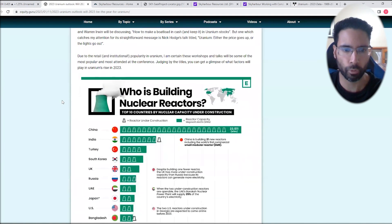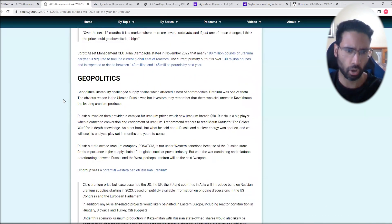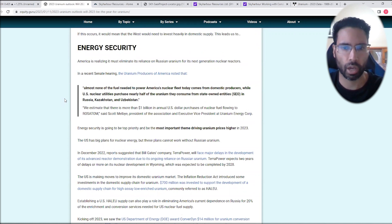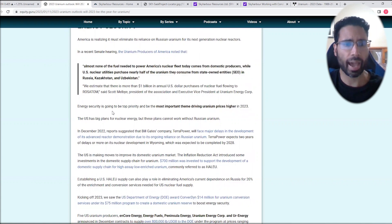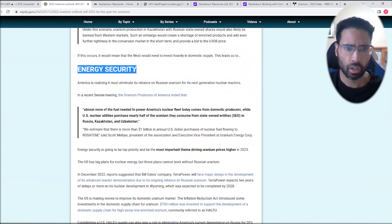I talk about supply and demand, geopolitics, and the big one — energy security — which I think is going to be one of the most important themes driving uranium prices higher in 2023. Perhaps some of you will be surprised to know that almost none of the fuel needed to power America's nuclear fleet today comes from domestic producers, while US nuclear utilities purchased nearly half of the uranium they consumed from state-owned entities in Russia, Kazakhstan, and Uzbekistan. Things will have to change there, which could drive a bull market in uranium stocks based in North America as these nations look for domestic supply to secure energy security.